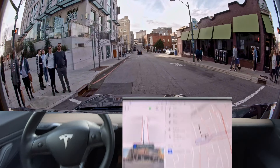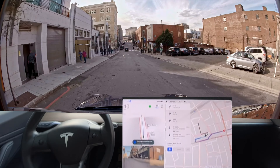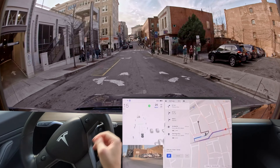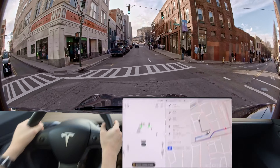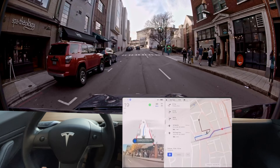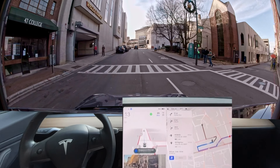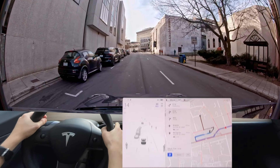It seems to be doing slightly better here. But this is not a lane we're in right now — this is like a parking spot. Yeah, so that's wrong. I thought it was three lanes there and tried to get it over, but that was wrong again.